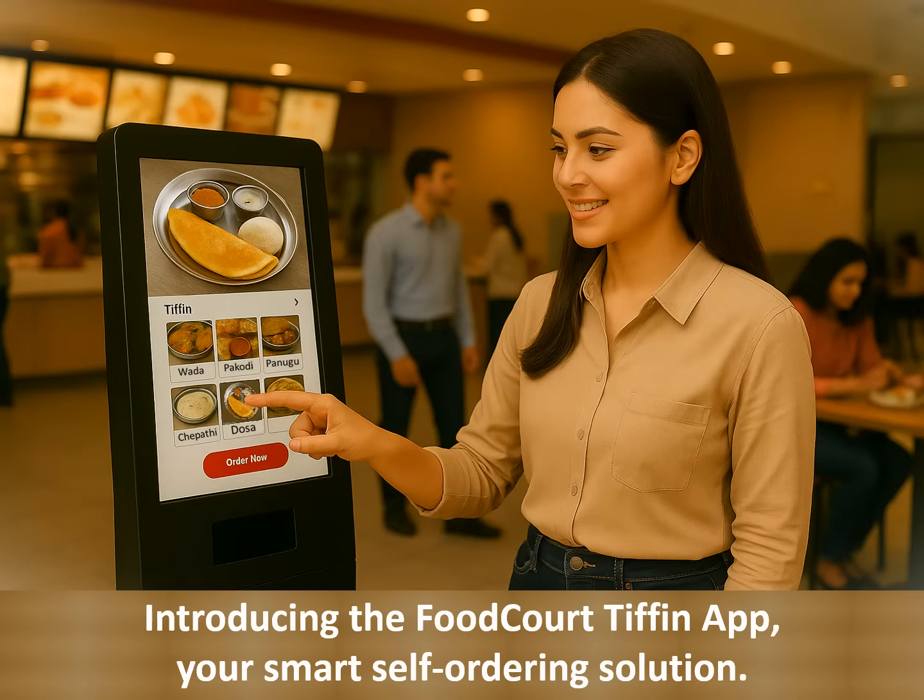Introducing the Food Court Tiffin app — your smart, self-ordering companion. This app is designed to save your time and give you complete control over your Tiffin choices. Whether you're in a hurry or planning ahead, the app makes ordering smoother than ever.